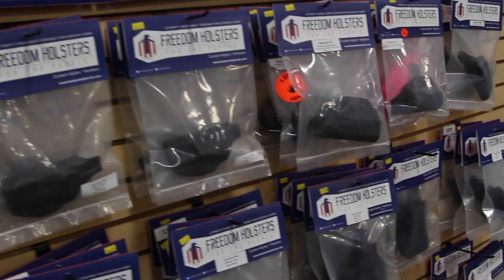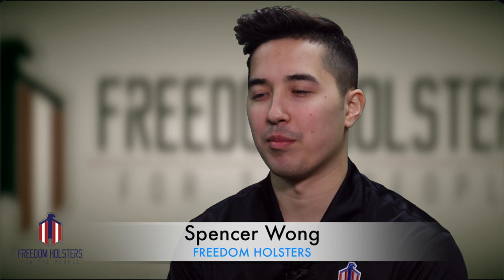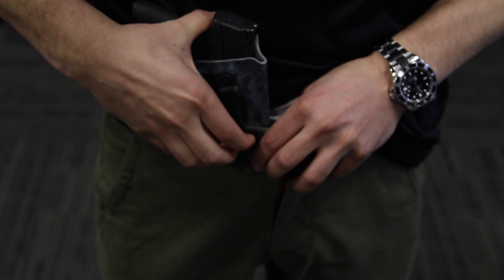The common holsters out there are inside the waistband, outside the waistband, and appendix carry, which is inside the waistband but at the appendix position. You really don't see that many shoulder holsters out there. More and more people are trying to keep it on their body, which makes it a little bit easier to carry, conceal, and draw the gun if ever needed.